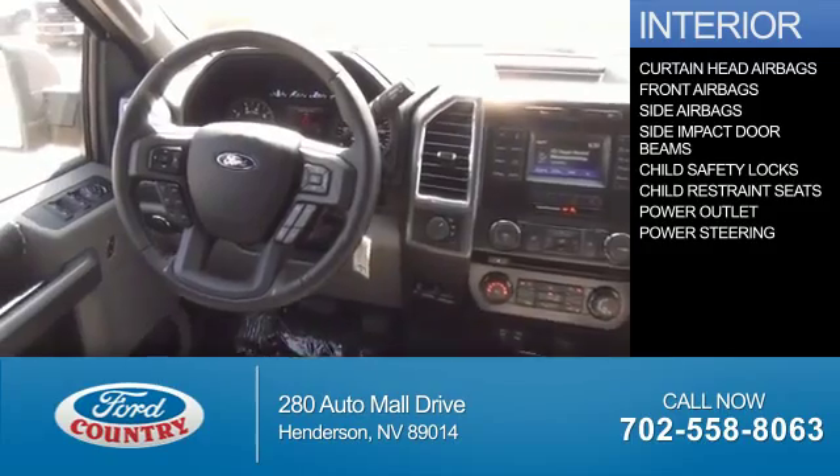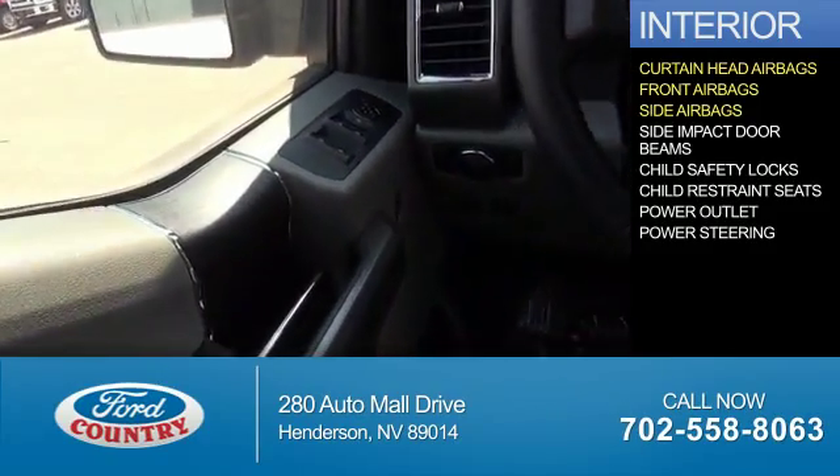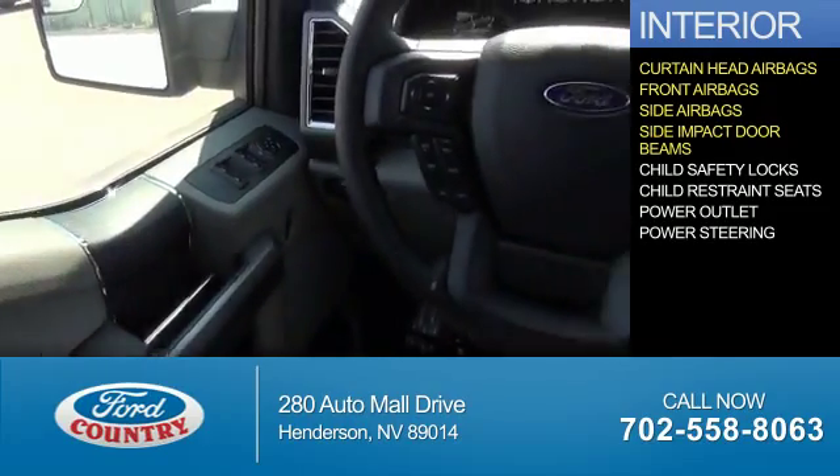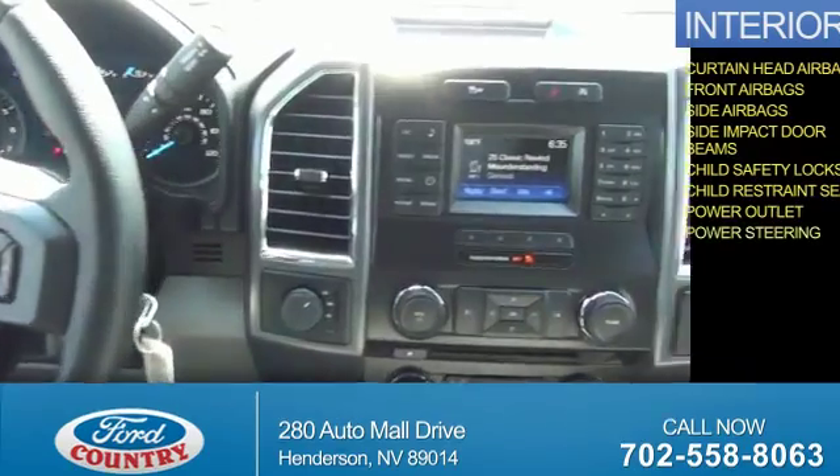Inside you'll find curtain head airbags, front airbags, side airbags, side impact door beams, child safety locks, child restraint seats, power outlet, and power steering.